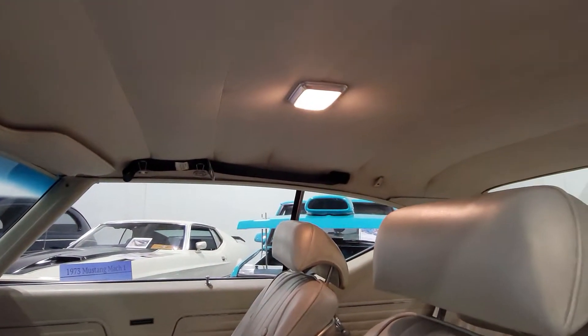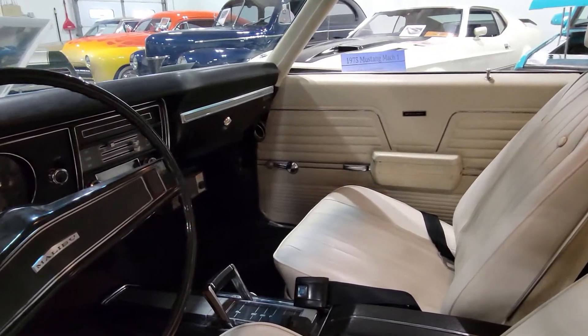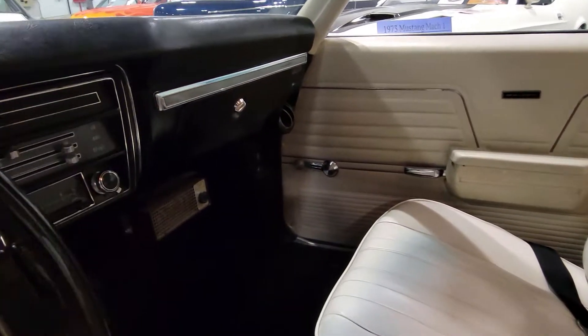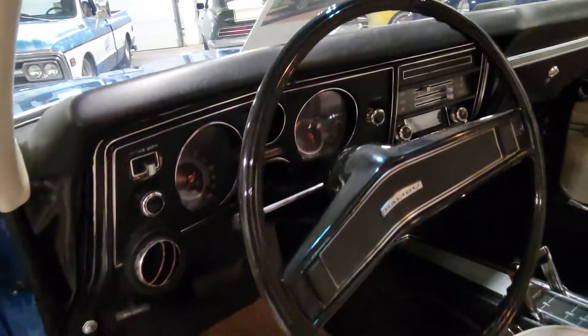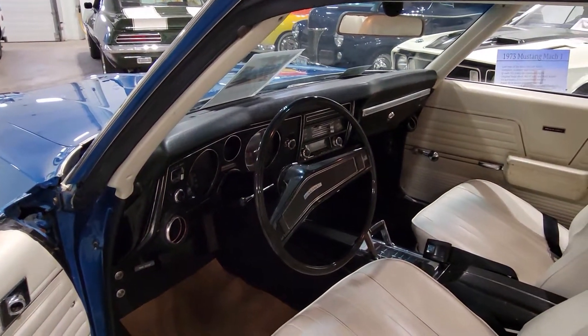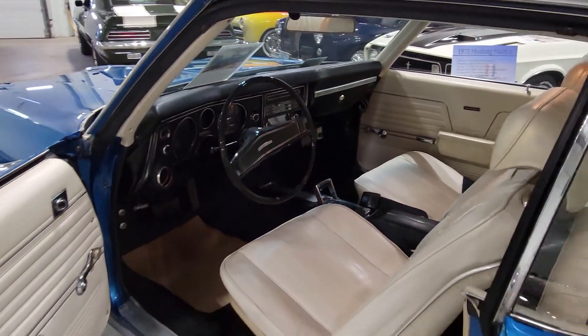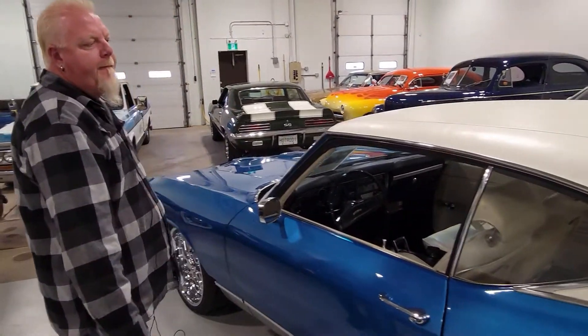Look at that — not a mark in the whole thing. It still has the car warmer — there's an interior warmer mounted inside. That's the original color of the car. The steering wheel isn't even cracked, and they all cracked. It's a really nice original Chevelle. Do you know any of the story behind it, like who owned it?